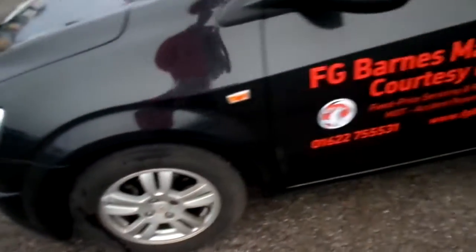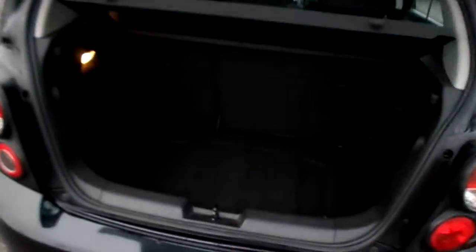As you can see it's got alloy wheels, five doors, and a good-sized boot with a parcel shelf.